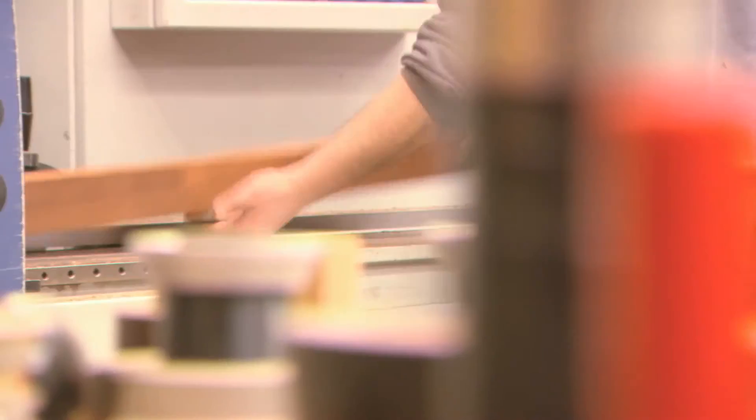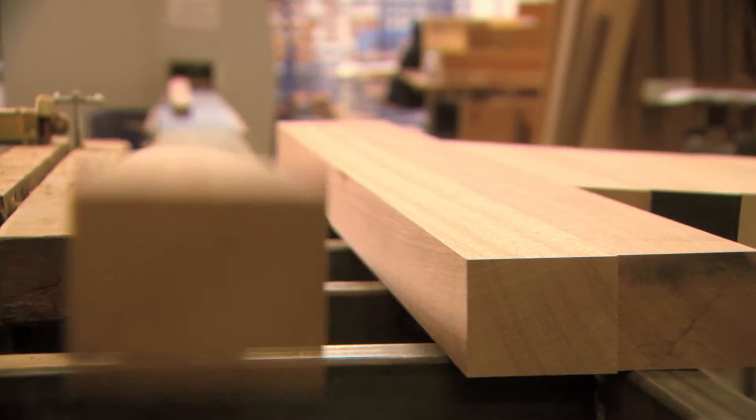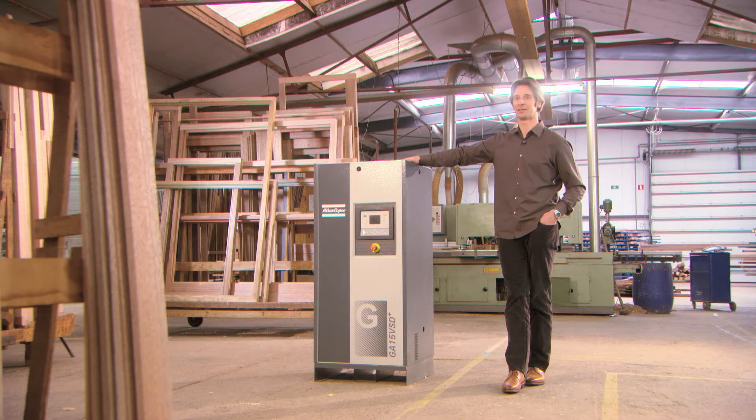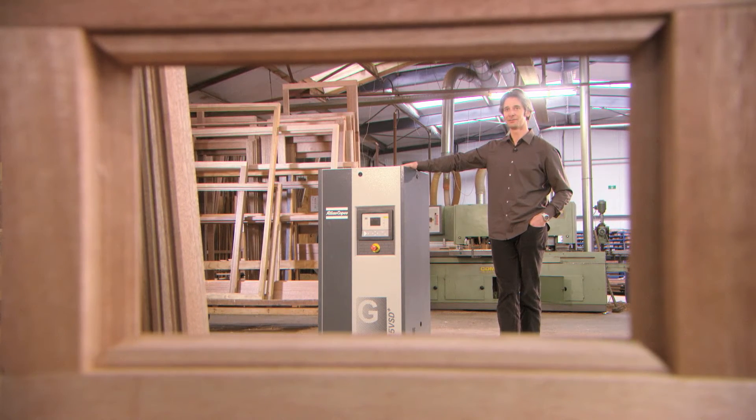Ramexpress needs compressed air for a whole range of applications — from small handheld tools to large automated machines. But their demand is not constant. This compressor mirrors the varying demand for compressed air. For Ramexpress, it is picture perfect.